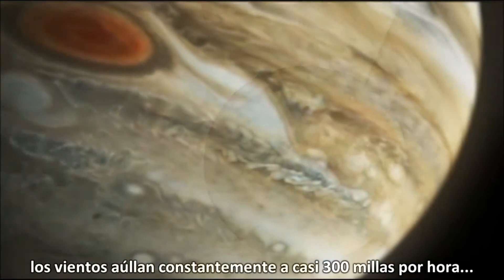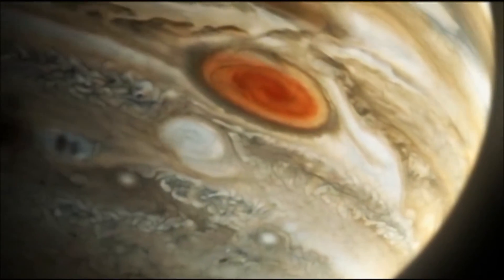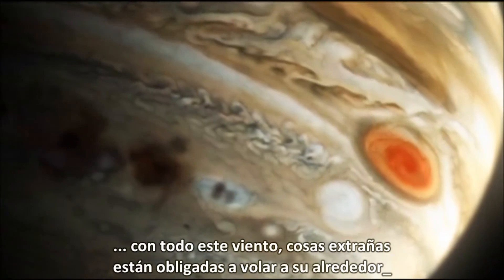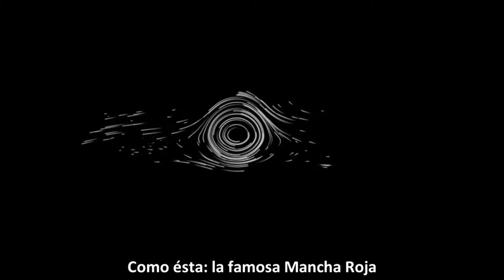Winds howl constantly at almost 300 miles per hour. With that much wind, strange things are bound to blow around — like this, the famous red spot.